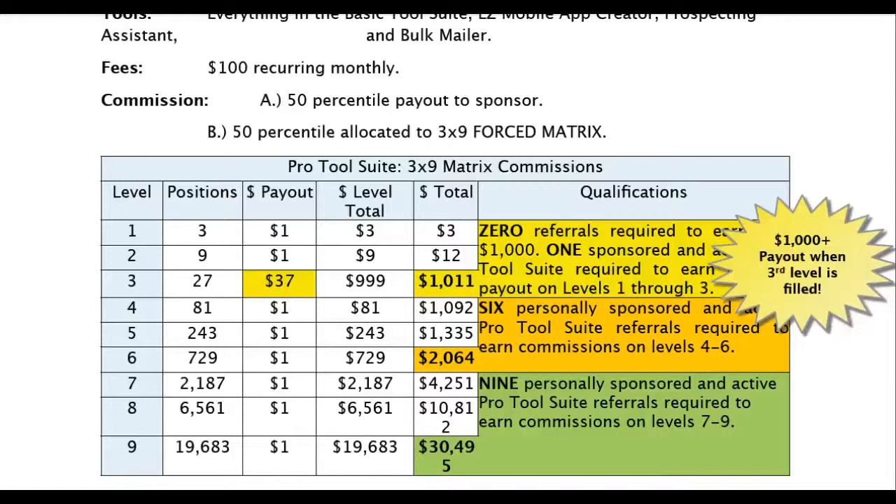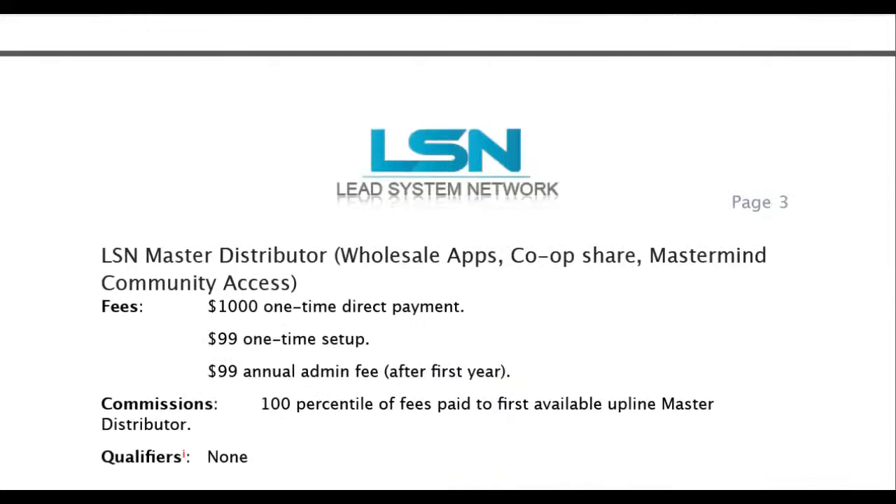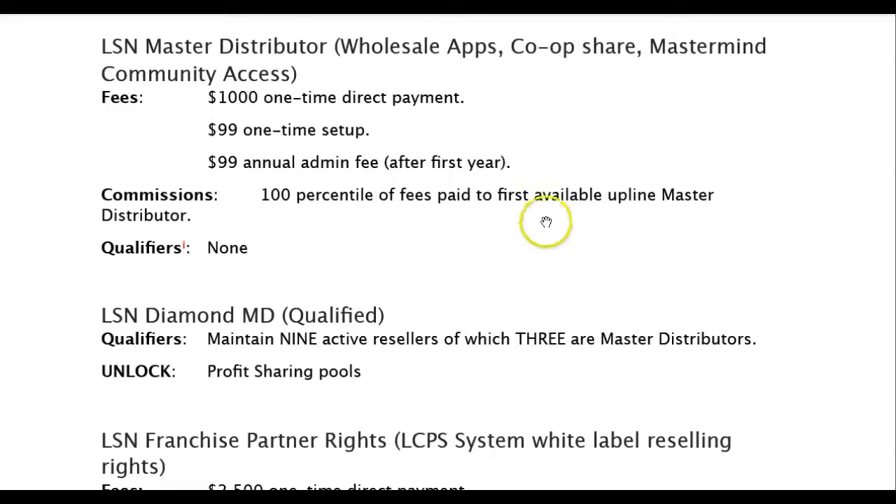It's a true 100% payout, but it gets even better. We have our next level — the master distributor level. That is a $1,000 one-time direct payment. This is a 100% true payout commission pay plan, so that means you will be making $1,000 when somebody upgrades to this level. It comes with a $99 one-time setup and after that $99 a year, but when somebody upgrades to this level, you make the $1,000 fully straight to your bank account.